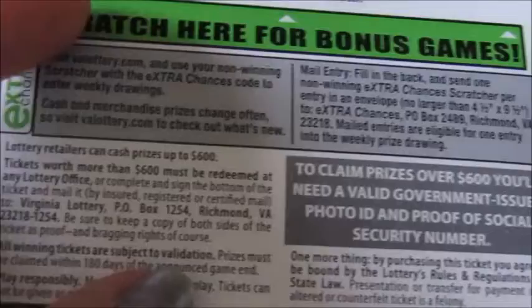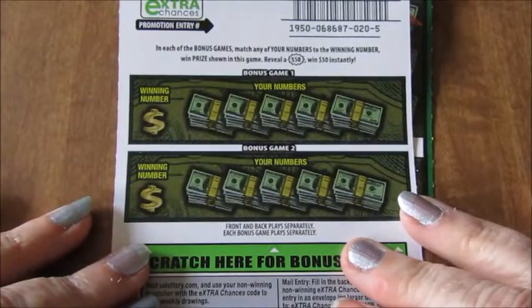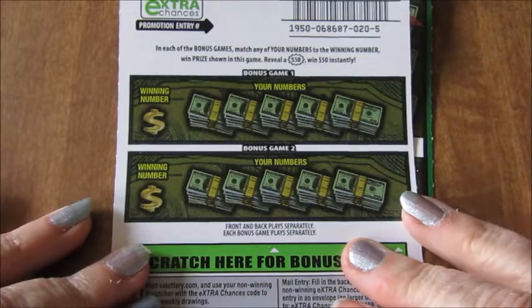This is a Back Scratcher bonus game, and with this in each line, match your numbers or get a $50 burst.